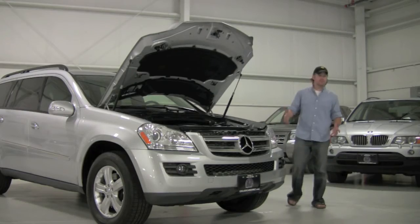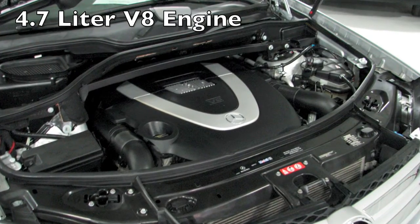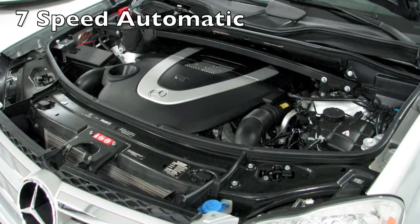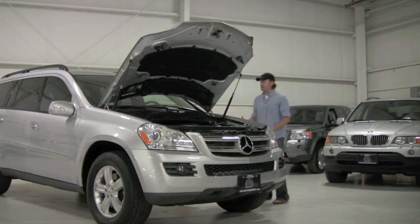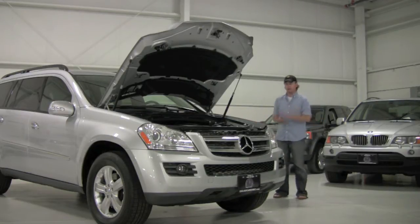Under the hood of the GL450 you're going to find Mercedes-Benz's 4.7 liter V8. Now that doesn't sound like the largest displacement for a V8 engine, but in this tune it makes 335 horsepower. That V8 is routed to a 7-speed automatic transmission that's in turn routed to all four wheels. Very, very smooth, very powerful on acceleration, very cushy ride — probably the most comfortable 7-passenger sport utility that I know of.